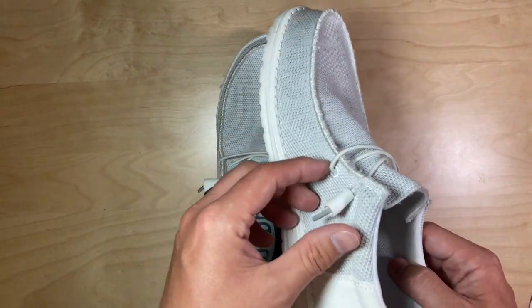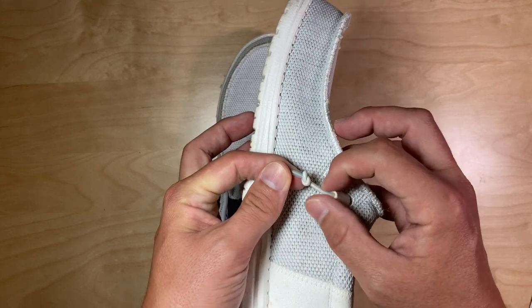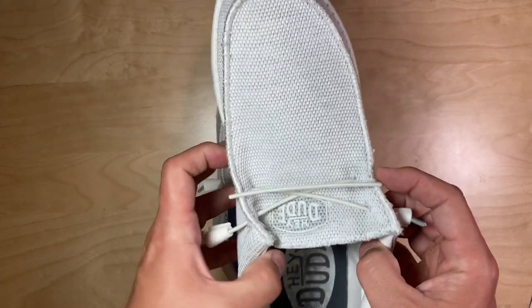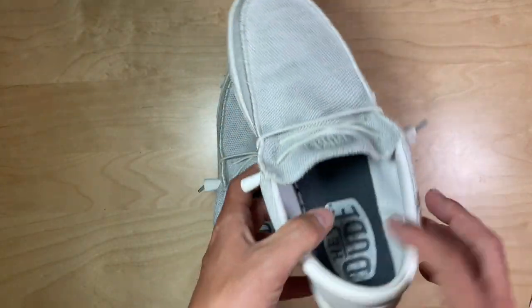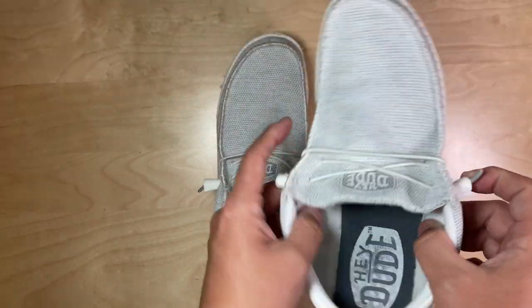There isn't a ton of adjustability in Hey Dudes, but you can pull them a little tighter if you need to. Slide this and untie and retie this knot to make them a little tighter if you want. I would recommend just finding the correct size so you don't have to worry with all that, and just let this basically be cosmetic only.